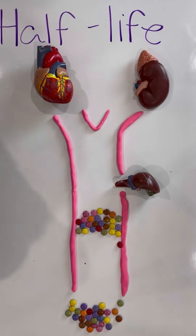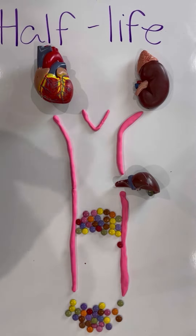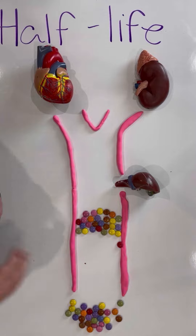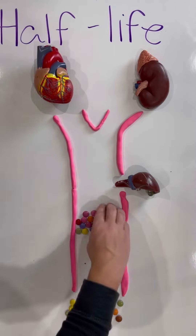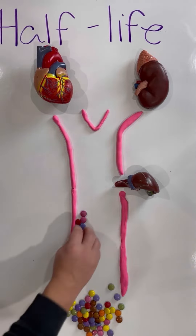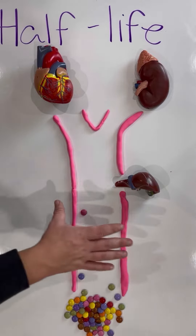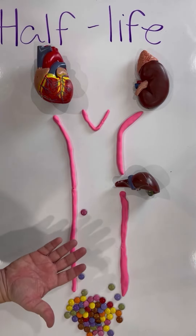An important thing to know is that once we do five half-lives, we know that the dose is no longer therapeutically active in the body. So we have one half-life, then two half-lives, then three half-lives, four half-lives, and finally five half-lives, leaving us with a dose that's no longer therapeutically active.